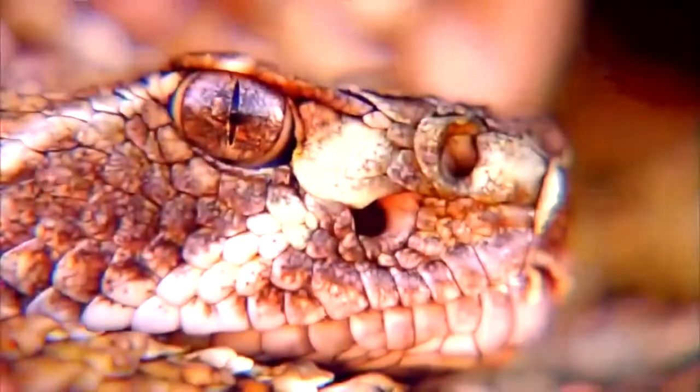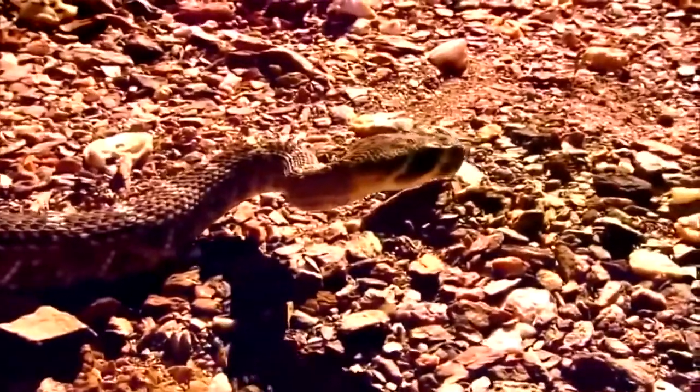This thermal image represents what the snake senses. Warm-blooded creatures make easy targets, even on the darkest of nights.